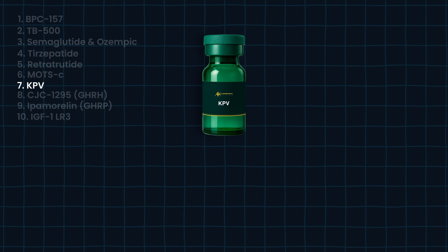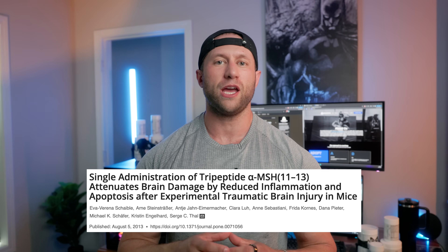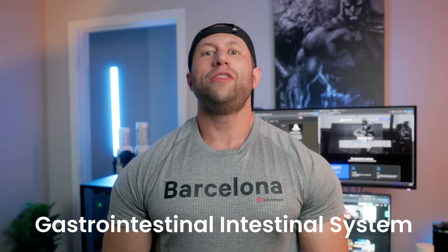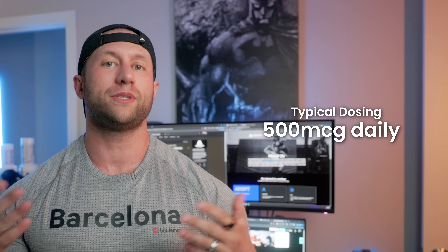For your immune system, there's KPV, which is a fragment of alpha-MSH. The key point I want to hit home is its effect on your gastrointestinal system. It reduces down inflammation, can drive up things like melanotan which can help increase libido, and there's even some research showing it may help with neuroprotectivity, such as protecting your brain. They are applying it to see if it helps with Crohn's and other irritable bowel disease — so people with IBS may find this a great option. Typical dosing is 500 micrograms daily.